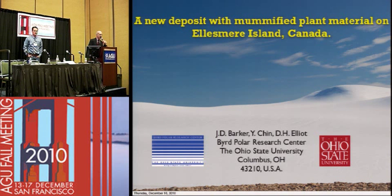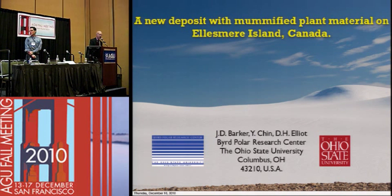Good morning, everyone. Time to begin our 8 a.m. press conference, the first of four today. This one we're calling 'Mummified Arctic Forest Provides Clues of Dramatic Climate Change.' We'll have one speaker: Joel Barker, a Research Scientist at the School of Earth Sciences at The Ohio State University in Columbus.